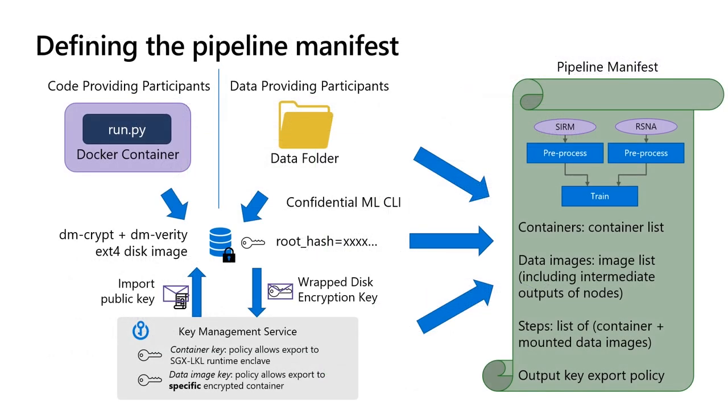In multi-party scenarios, it is essential that all participants agree on every step of a pipeline that uses their data. This is why confidential pipelines must be specified in a JSON manifest which describes all of the containers, data images, and steps. To write a manifest, participants must first create and encrypt their containers and data images, as the dm-verity root hash is used to identify them. We provide a key management service that can import the disk encryption keys together with the key export policy. To export the key from the key manager to the container runtime, the LKL enclave creates an attestation report that includes its local configuration including all of the root hashes of the disk images to be mounted. The key management enclave checks the report and that its information satisfies the export policy before releasing the key. For the data image keys, the policy should consider both the measurements of the runtime code as well as the specific configuration of the node as measured by attestation. This ensures that the data is only available to the container specified in the agreed-upon manifest.